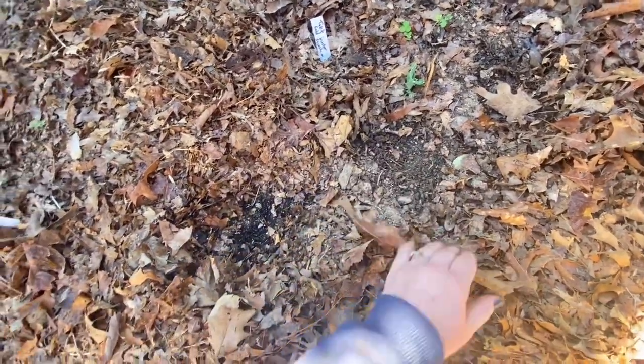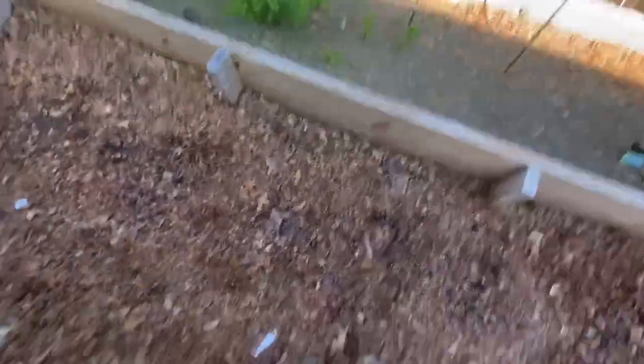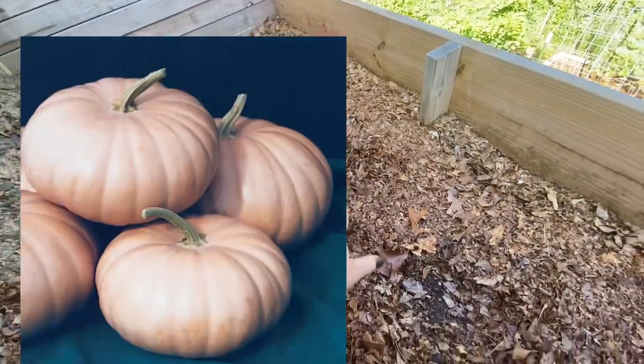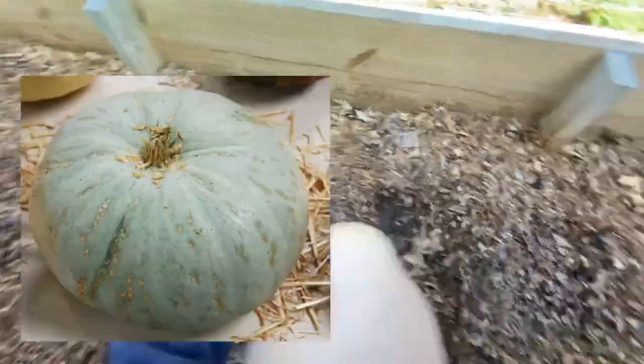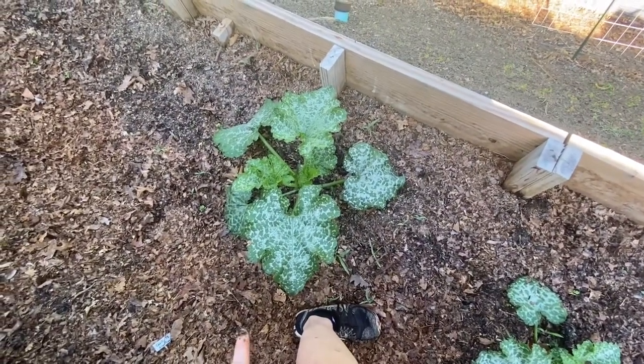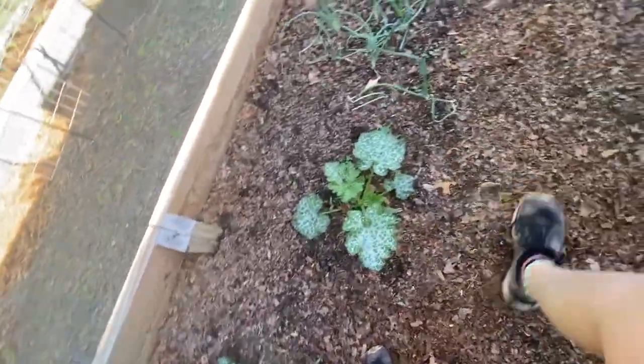Down in this next bed, I have Long Island cheese squash, sweet meat, and early acorn squash — I've got one or two coming up. And then these Cavalli green zucchinis — aren't they pretty? I have a real issue with pests with my zucchini, so I've got to keep up with them this year. I've got a big bag of diatomaceous earth and I'm hoping I can maintain them a little better than I have in the past.